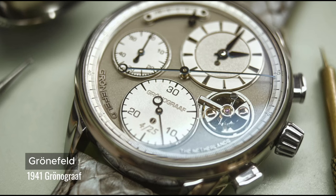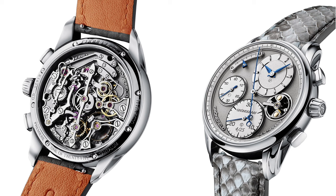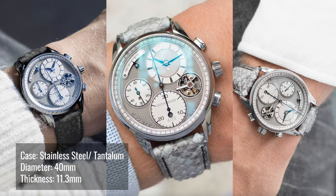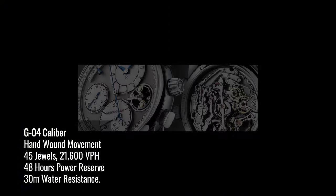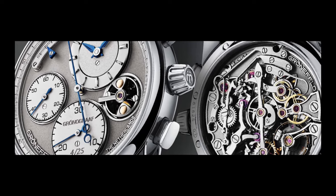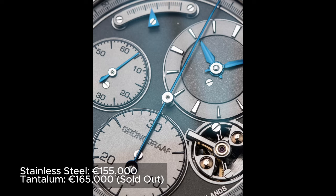This is Gronfield breaking ground. While Gronfield produced a number of different watches and dealt with a variety of complications, it had never made a chronograph until now. The 1941 Gronograph is produced in stainless steel with only 188 pieces and in titanium with only 25 pieces. The movement here is remarkable — it has a soft reset mechanism using a centrifugal governor positioned at the 4 o'clock to help slow down the reset function. The 30 minutes counter at the 6 o'clock features an instantaneous jumping minute.